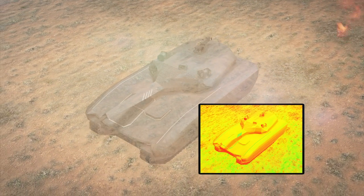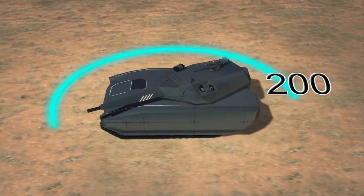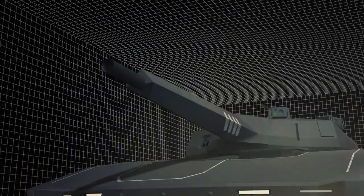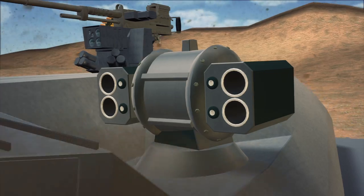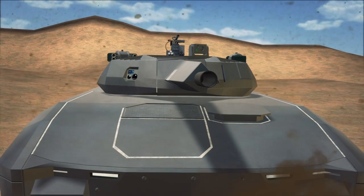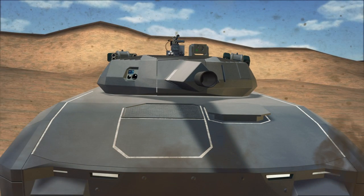The tank also features 350-degree observation capability during the day and night. Comprised of a chassis with an unmanned turret with an auto-loading 105-millimeter or 120-millimeter caliber cannon, the PL-01 is intended to act as a fire support combat vehicle.